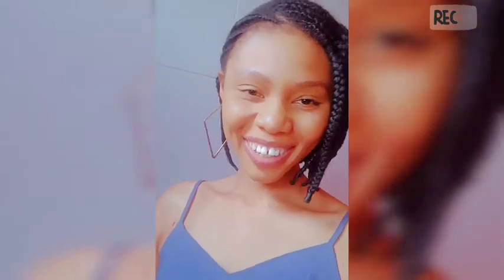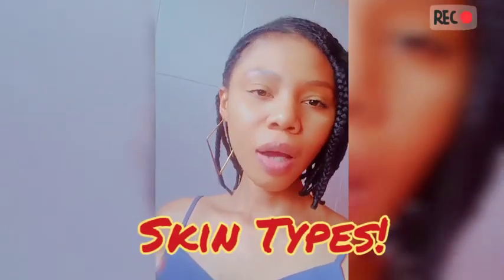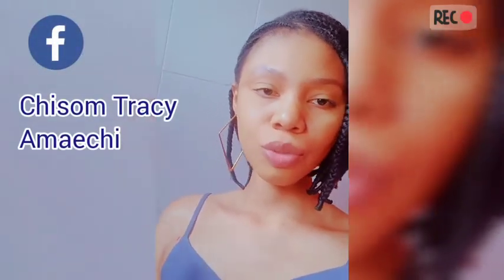Hi, Tracy Spanner here. Welcome to another episode of my skincare talks. Today I'm going to be talking about skin types. Sometime last week, my friend approached me — he wanted to change his skincare routine, wanted something that would give him a glow without bleaching him. And in order to recommend a product for him, I had to ask him what skin type he had, and it was like he doesn't know his skin type.